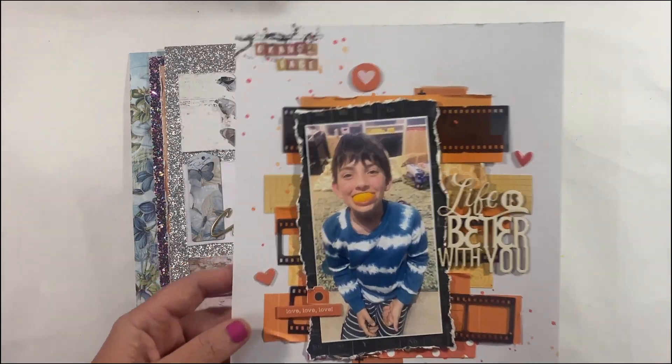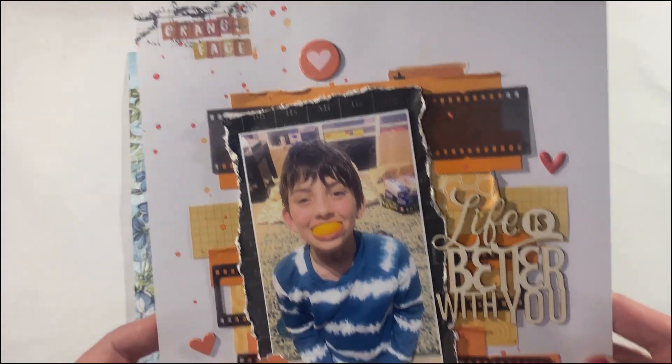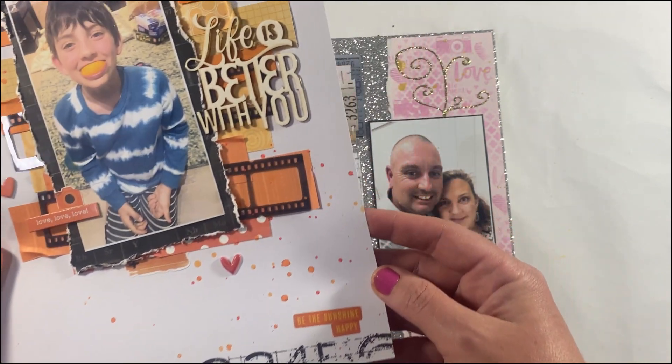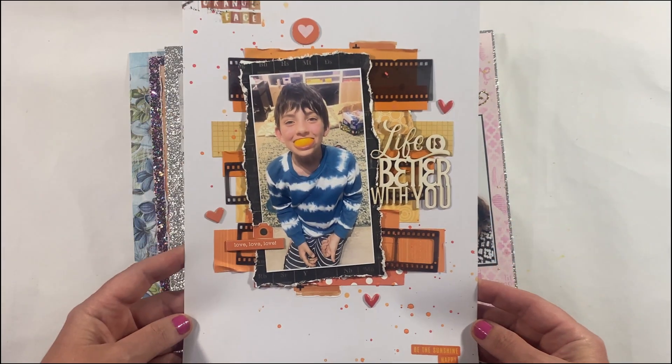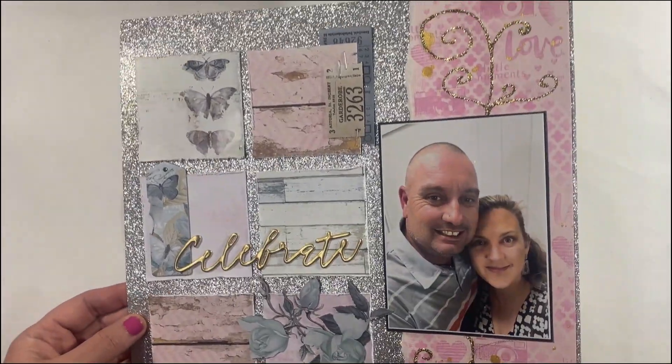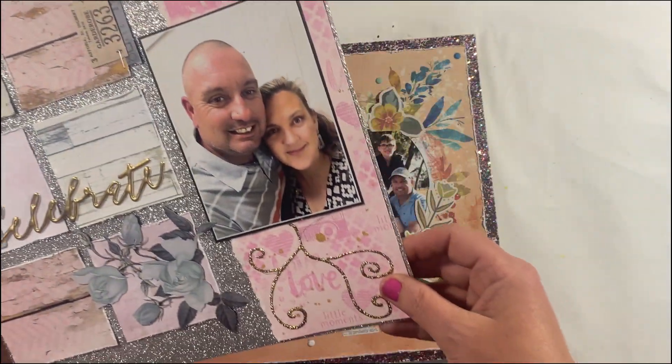Sometimes I like to create in 9 by 12, so you'll see a bit of a mix of 12 by 12 and 9 by 12. This orange themed scrap page was for the White With One October challenge. I had lots of fun with that one — I love the texture and the colours, and of course the orange themed photo was a winner too.